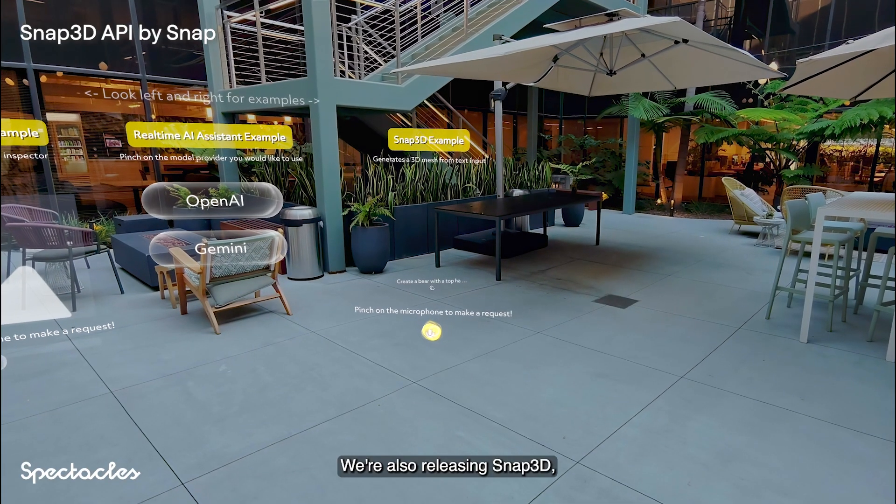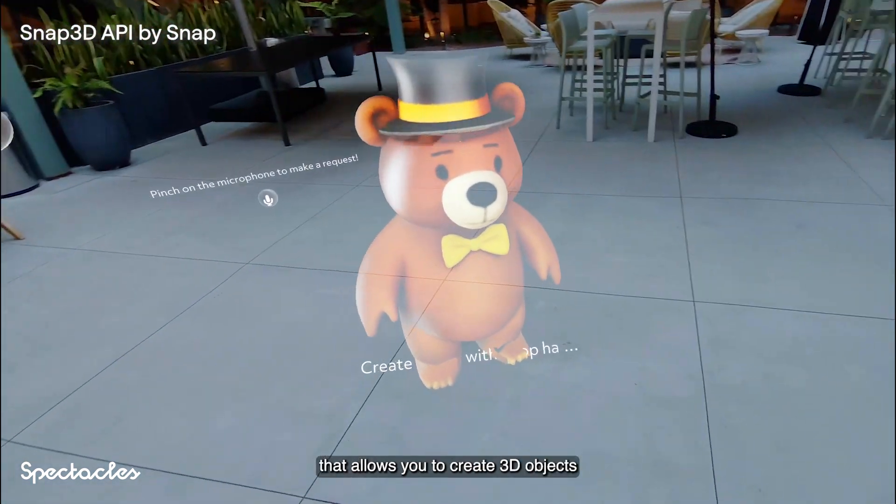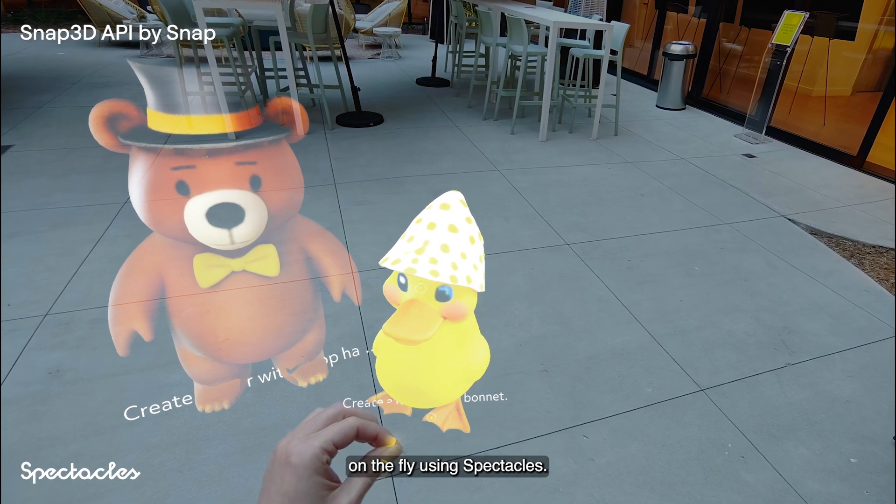We're also releasing Snap3D, a generative AI API that allows you to create 3D objects on the fly using Spectacles.